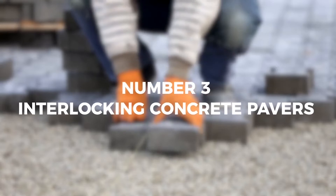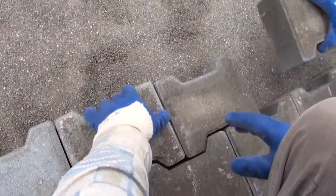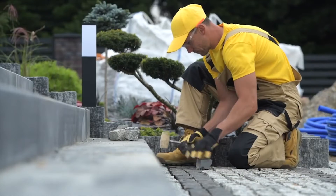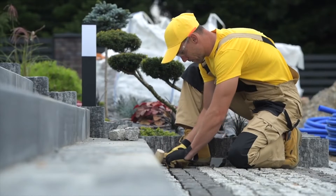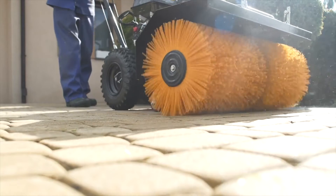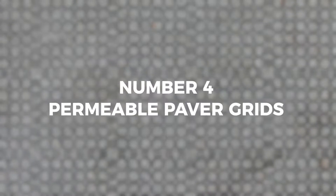Number three: interlocking concrete pavers. Concrete pavers are interlocked with spaces in between them, creating a walkable, drivable surface that allows liquid to drain in between the pavers and into the soil below. However, they are expensive and the gaps between the pavers clog over time, rendering them essentially impervious.